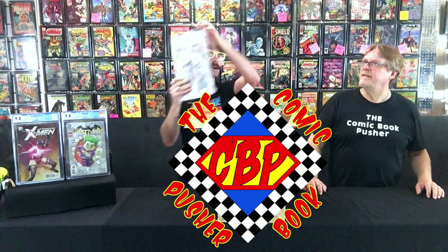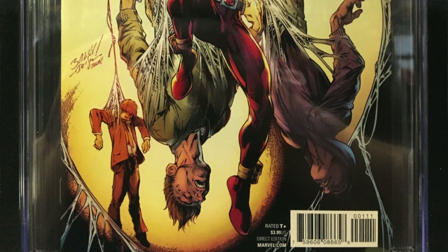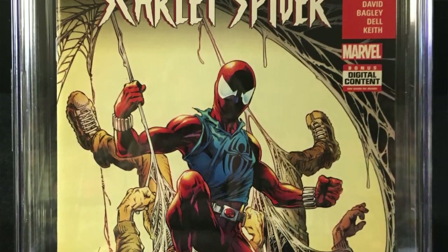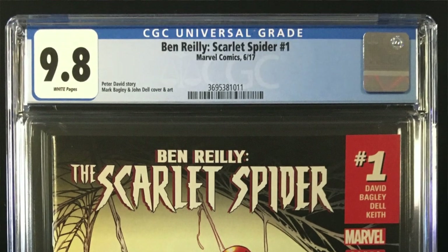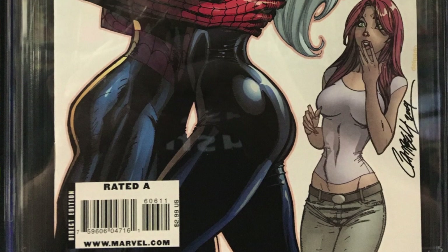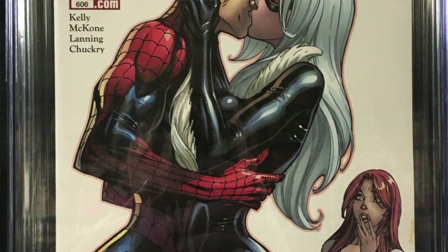Next up we have Ben Reilly Scarlet Spider number 1. 9.8. We got The Amazing Spider-Man 606, the cover with Spider-Man and Black Cat kissing. That's a great one. 9.8. Beautiful.